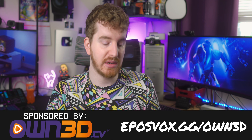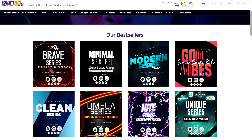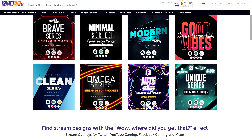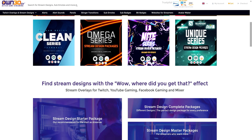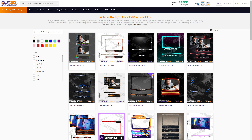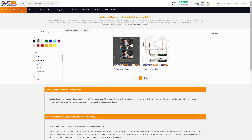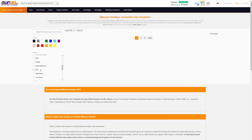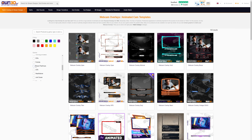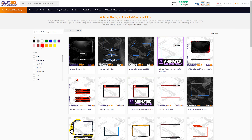Before we get to the rest of the updates, I wanted to talk about our sponsor, OWN3D. OWN3D is a place you can go to get on-stream graphics, alerts, social media banners, and things like that to really amplify your stream and make it more polished. They're all customizable to some degree and have a cool visualizer where you can see alerts and overlays happen in real time. Head over to eposvox.gg slash OWN3D — they always have sales running so you can save some money.